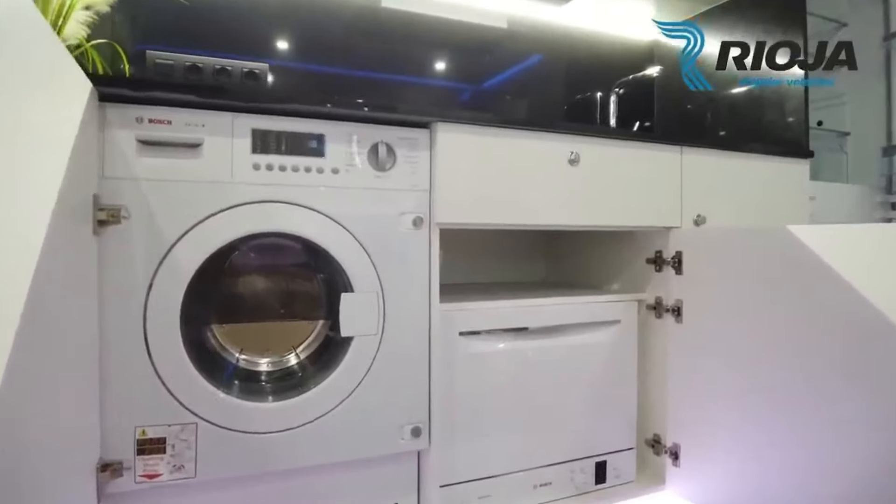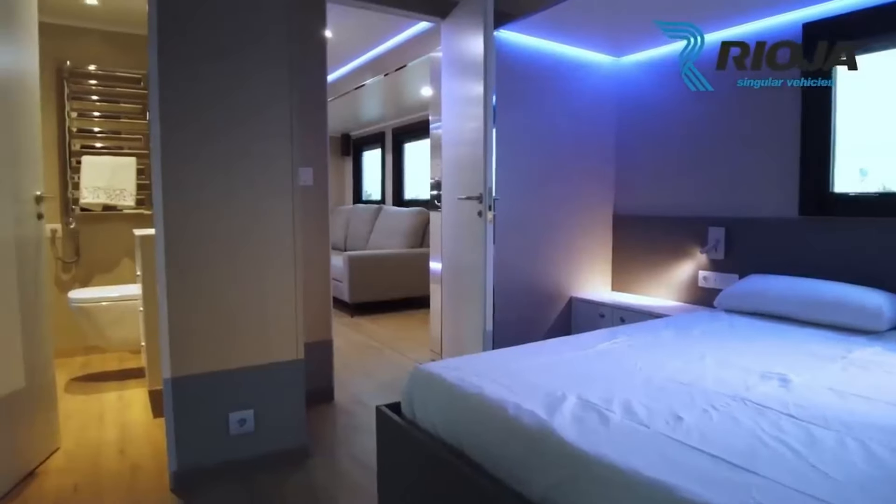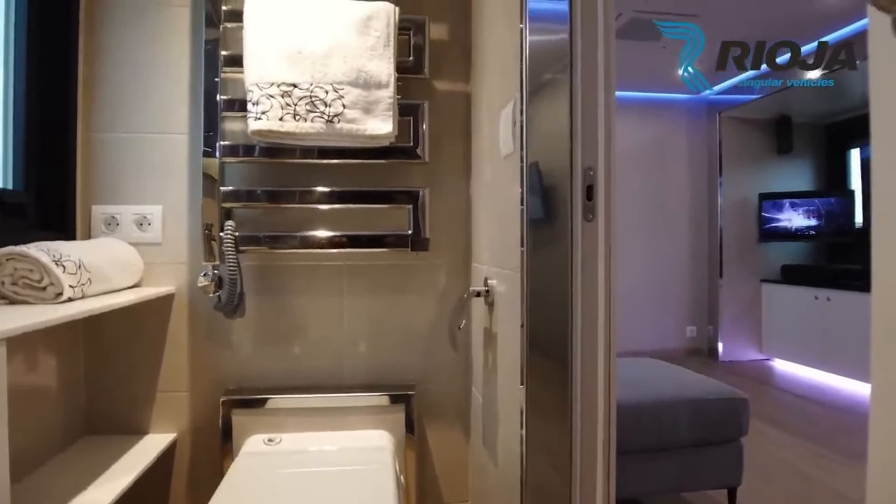The furnishings are lavish, with bunk beds in the bedrooms and a bathroom that includes a jacuzzi tub and an enclosed shower capable of accommodating three people. Rioja's bespoke projects redefine luxury travel, offering unmatched comfort and sophistication on the road.